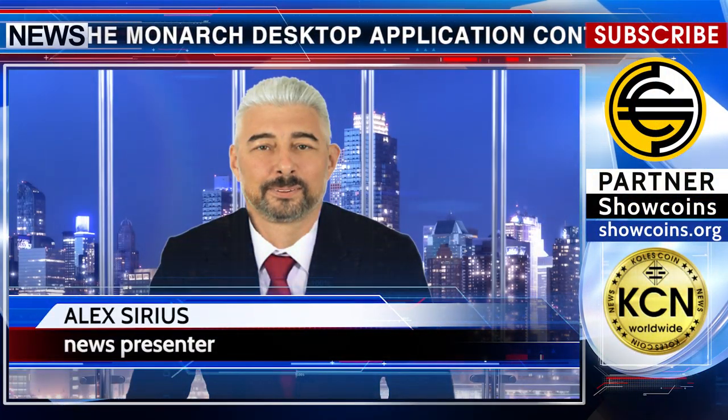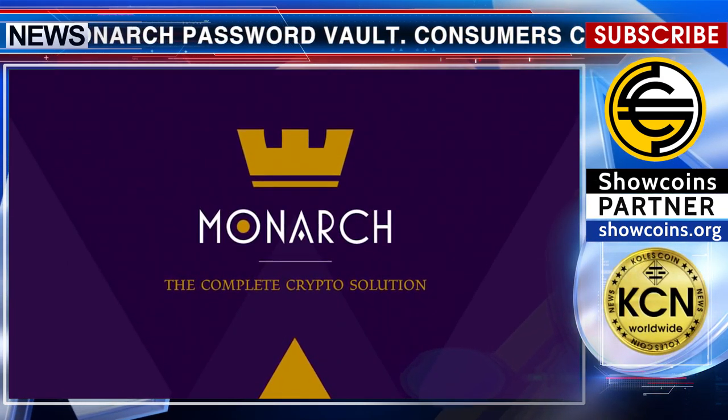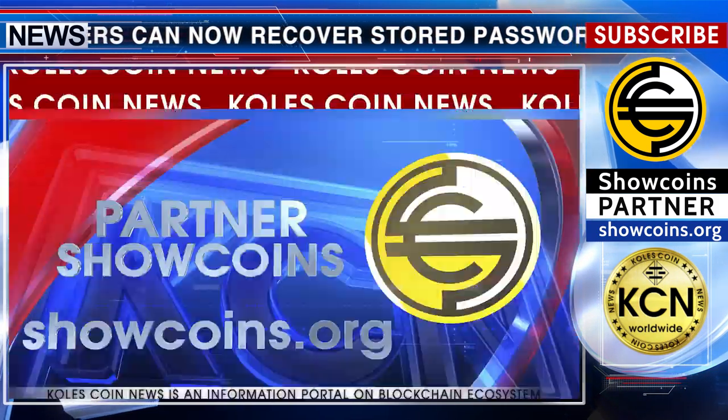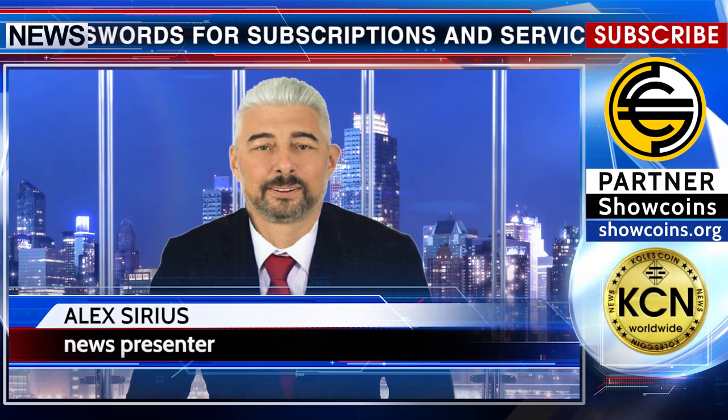The Monarch desktop application contains the Monarch password vault. Consumers can now recover stored passwords for subscriptions and services by logging into the Monarch application. The Monarch security token enables holders to benefit from token support in physical silver.